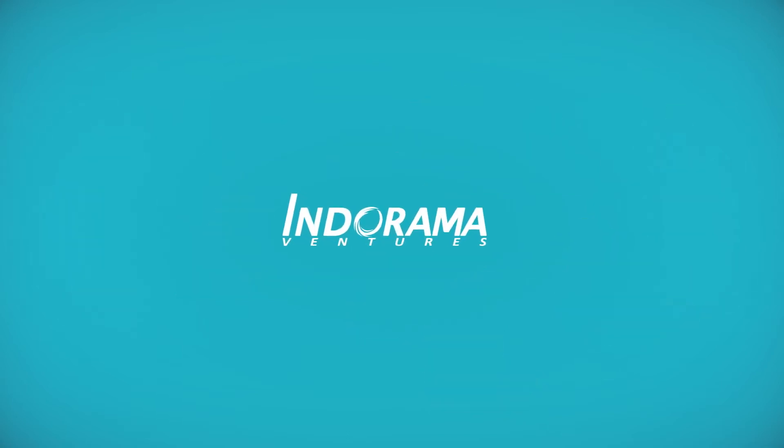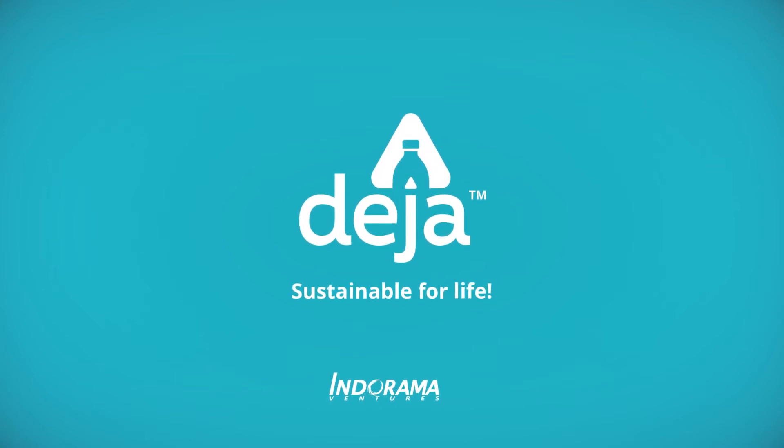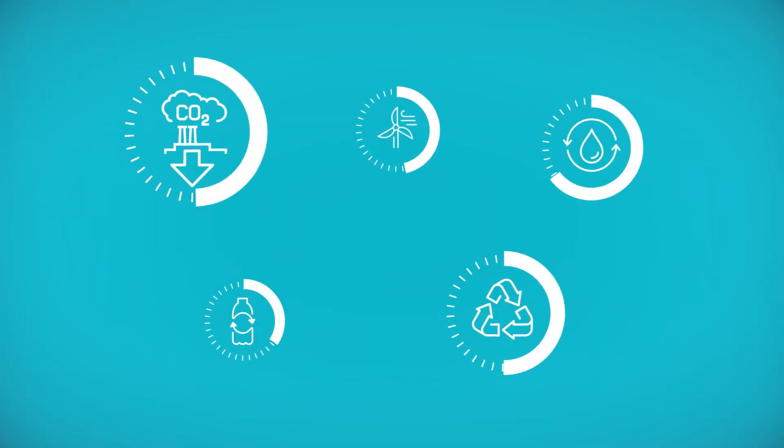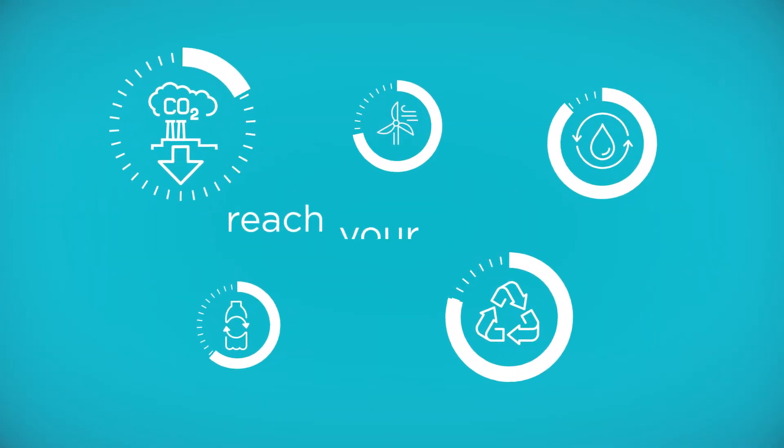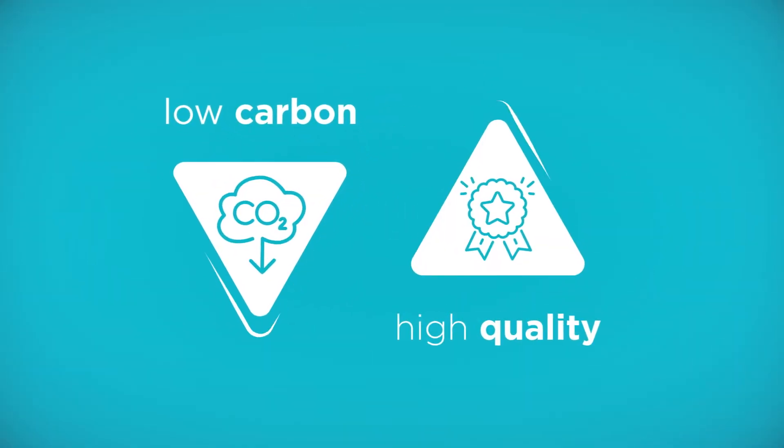Indorama Ventures proudly presents Deja, our sustainable range of PET and polymer solutions. Designed with sustainability built into the supply chain, Deja can help you reach your sustainability targets, keeping carbon output low and quality high.